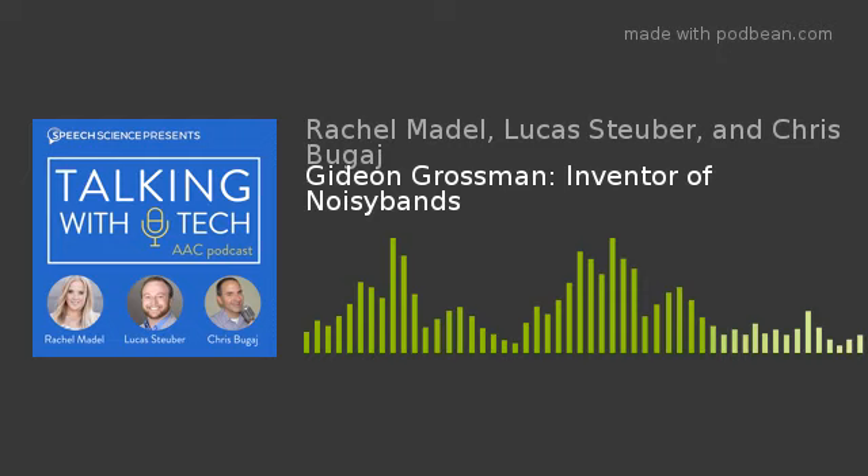Rachel presented on using technology to support kids with autism and communication — using a broad term like 'technology' instead of 'AAC' since she was mostly talking to parents. She covered everything from emerging communicators to kids struggling with social pragmatic skills, focusing on core words, low-tech and high-tech options. She ended up answering questions for about an hour afterwards.